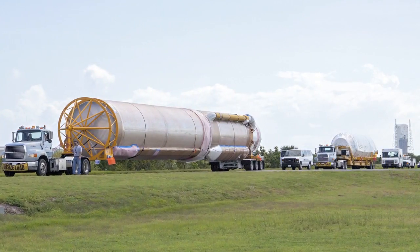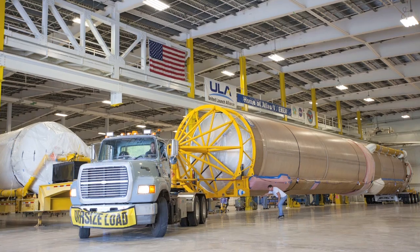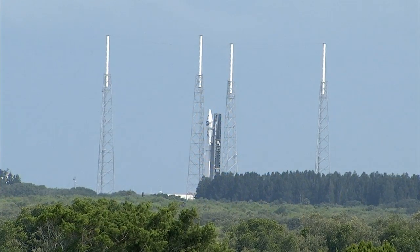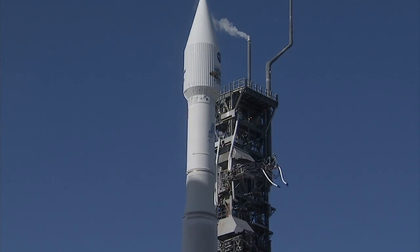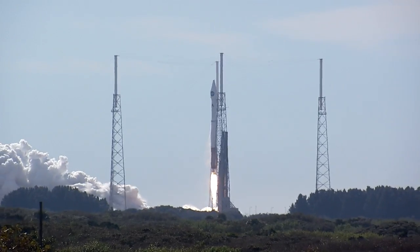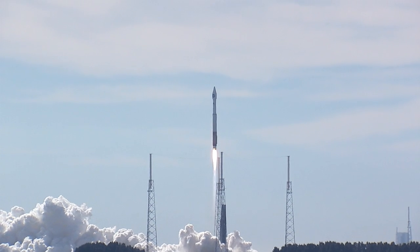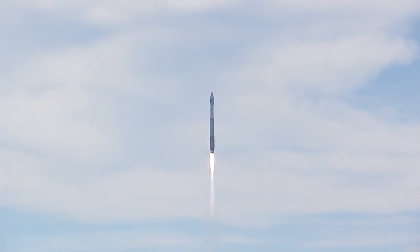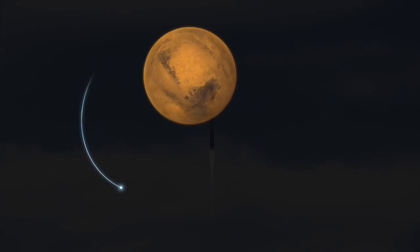The launch vehicle, an Atlas V, is now at the Cape. It was delivered at the end of August and now we're in the process of integrating it all together. On November 18th, we're going to launch into space. We have a 10-month cruise phase to get to Mars. We go into orbit with a rocket motor burn for 38 minutes. It takes about a month then to commission the spacecraft — deploy the booms, test all the instruments, make sure everything is working right. And then we can begin our one Earth year science mission.